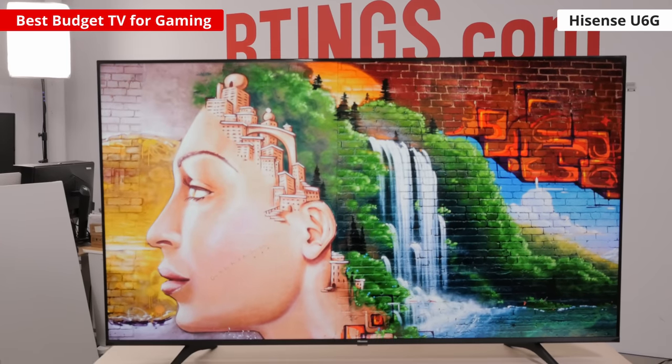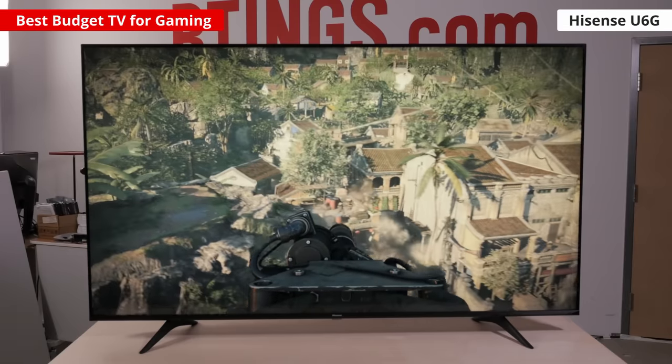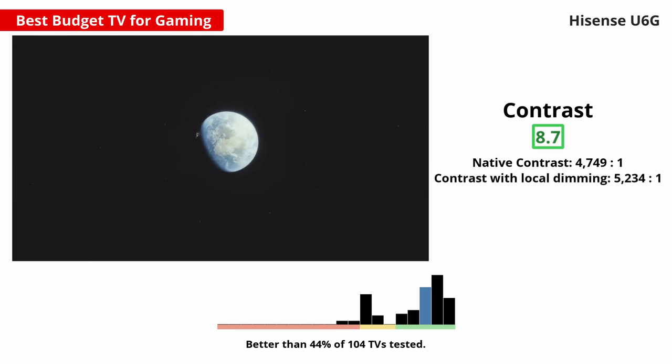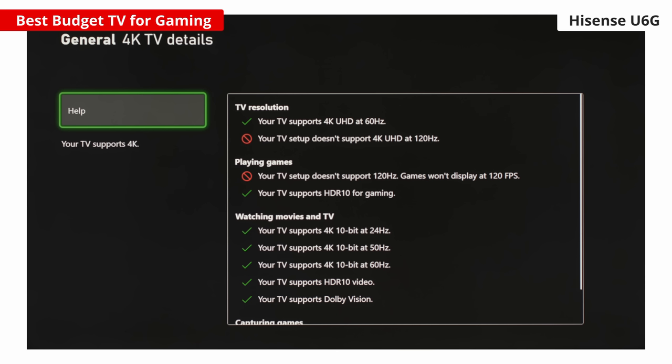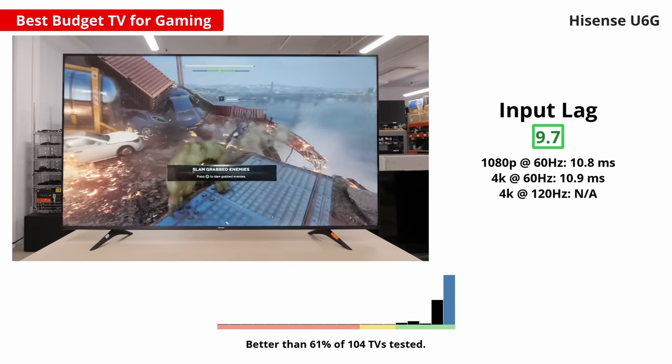Now, these are all high-end TVs. If you're after a budget model, then check out the Hisense U6G. It provides great value for the cost, as the picture quality is very good. It has a VA panel with a high contrast ratio, and the full array local dimming feature is decent. You don't get the same gaming features as the high-end TVs, but that's normal for a budget TV. It's limited to HDMI 2.0 bandwidth and a 60Hz panel, so you can't play high frame rate games, and it doesn't have VRR support either. Still, it has low input lag and smooth motion handling, so it's great for gaming.